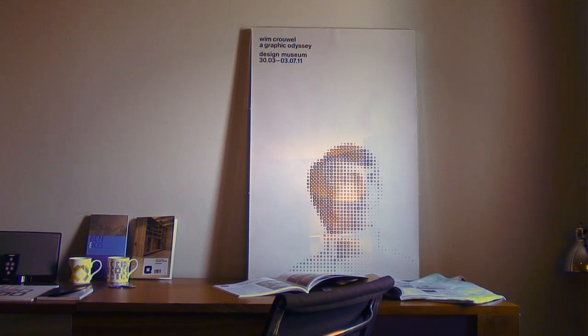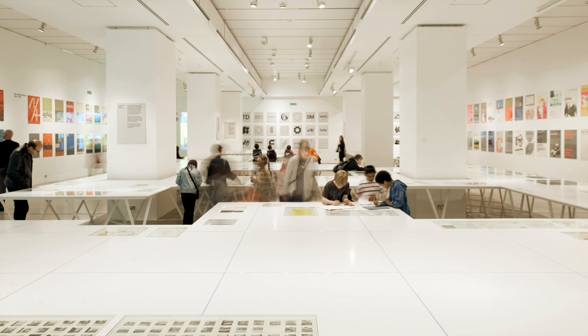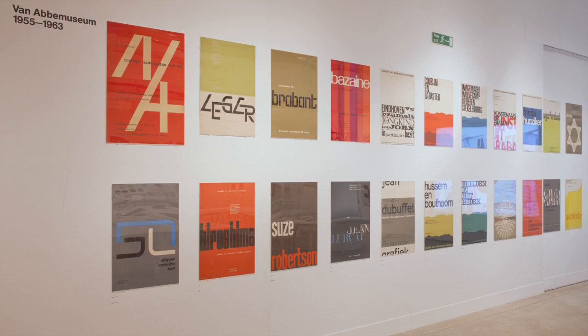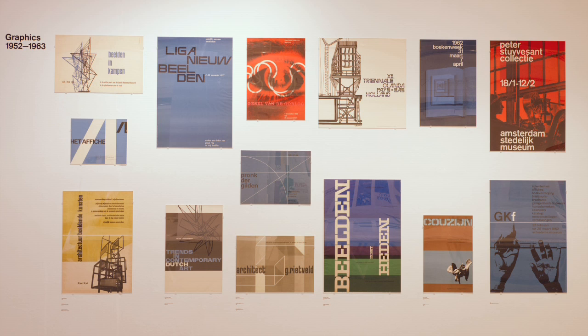The exhibition in the museum has some chapters in it. A very important chapter is the work for the Van Abbe Museum in Eindhoven — it's a museum of modern art and I worked for that museum in the fifties. The director later became director of the Stedelijk Museum in Amsterdam, so in the sixties, seventies and eighties I did all the catalogues and posters for that museum. That's the strongest body in the exhibition.